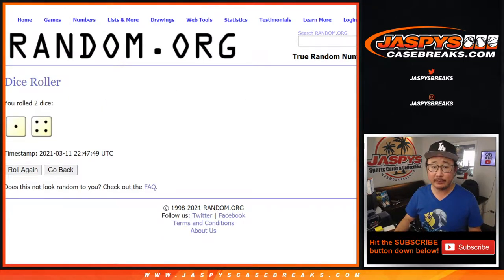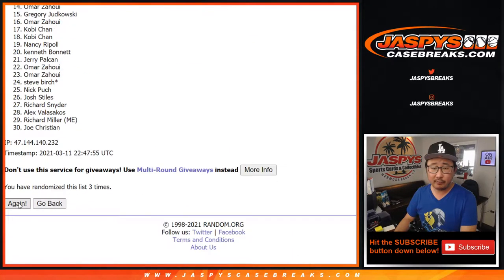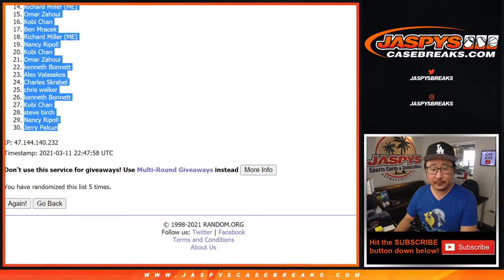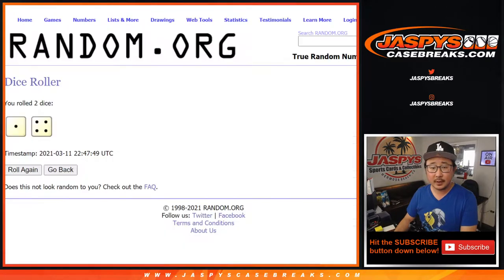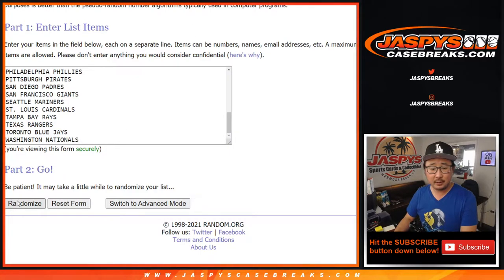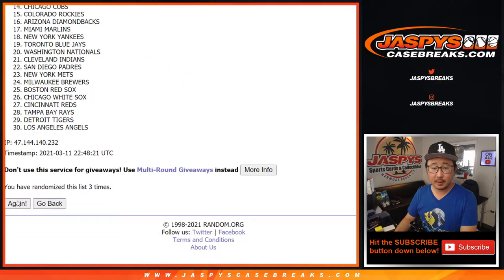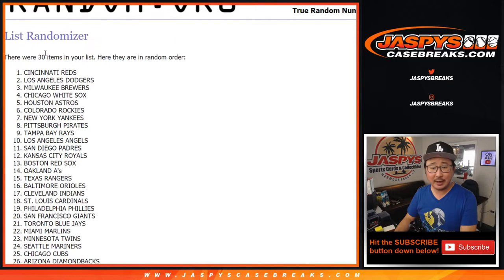Let's randomize names and teams. One and a four, five times for the names — and after five times, we've got Omar down to Jerry. One and a four, five times for the teams — and we've got Reds all the way down to the Tigers.